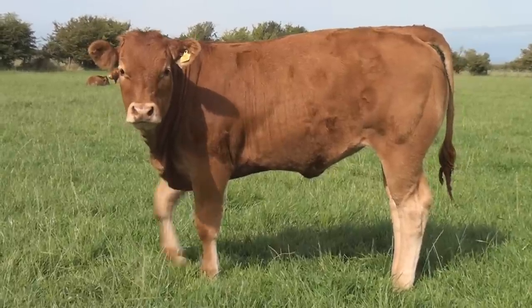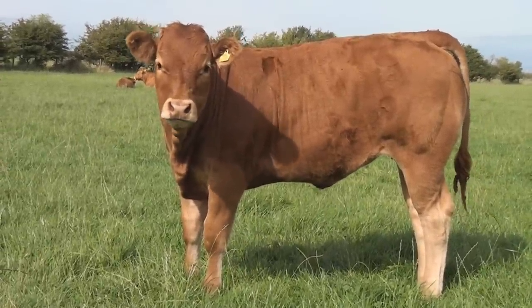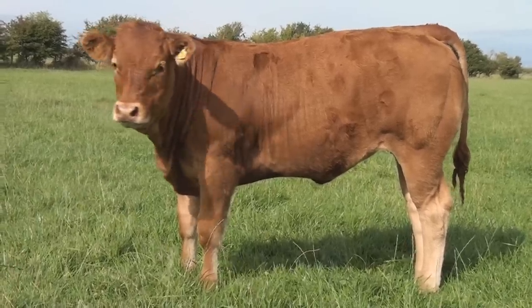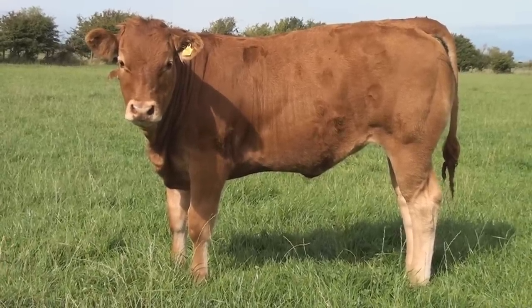Hartlaw Hollyberry — full sister to Hartlaw Excalibur, who is national champion for Mr Goldies and David Warwick. Sired by Willidge Tonka, dam is Hartlaw Blueberry.